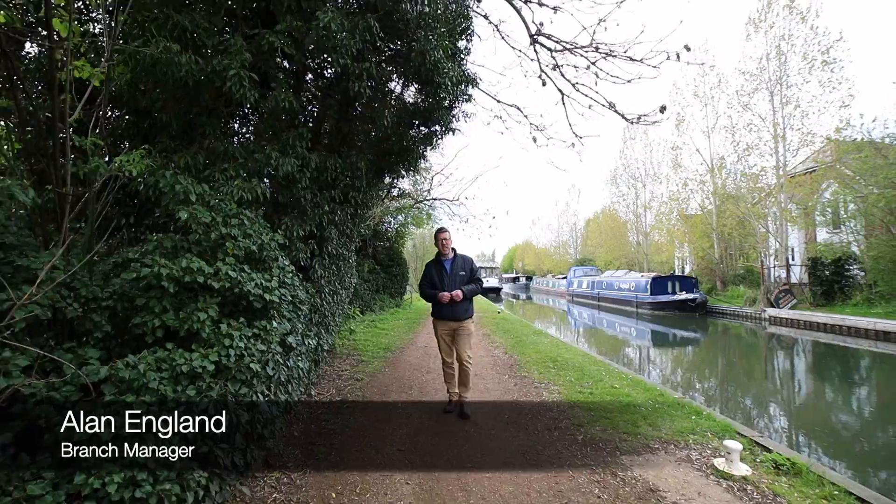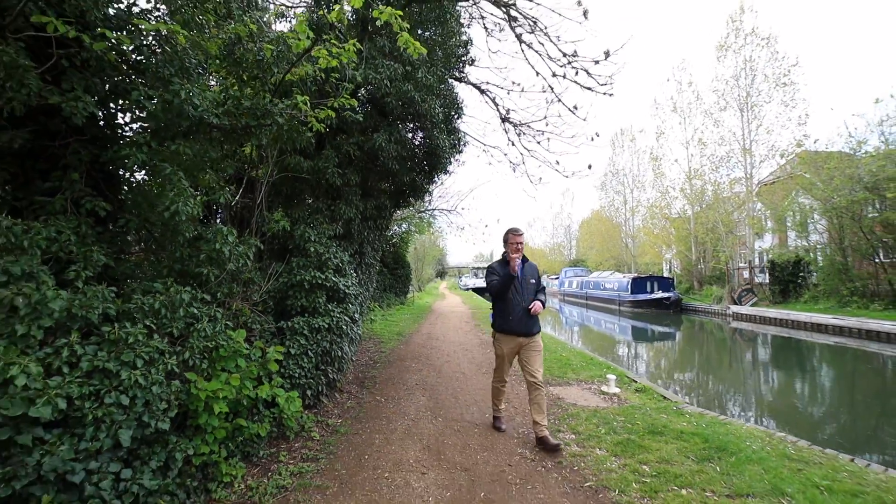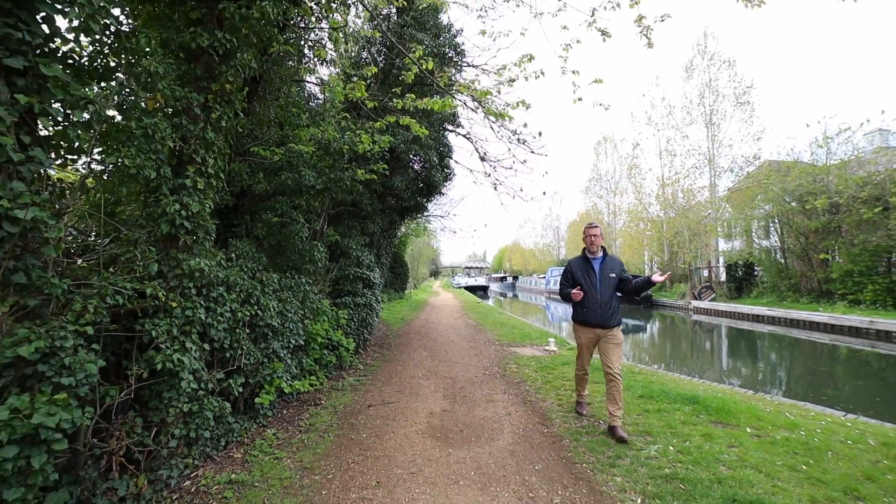Hello, it's Alan from Parkers here. Today we're going to have a look at a lovely three bedroom link detached property situated on the Older Marston Wharf development.